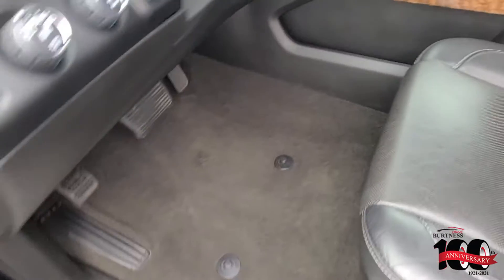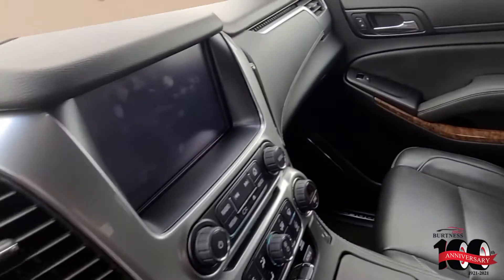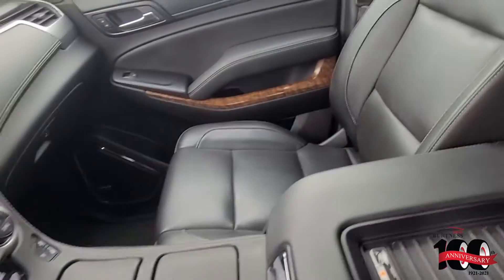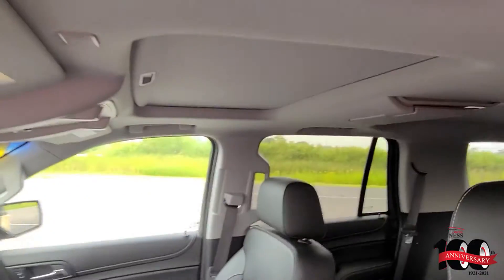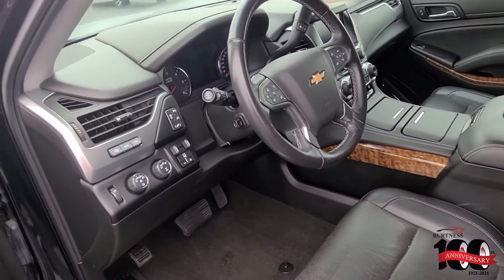And again, the front seat — loaded with features: wireless charging, memory seats, sunroof, heated steering wheel, you name it. It's got the trailer package.